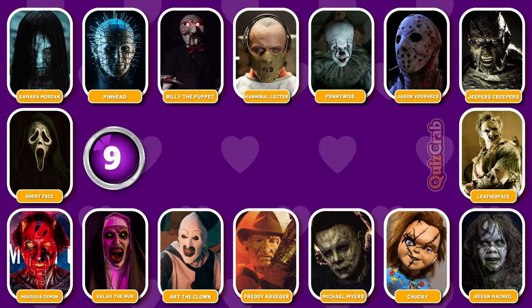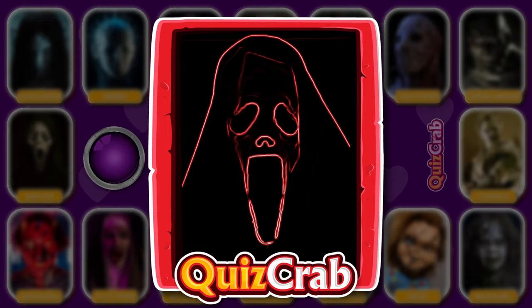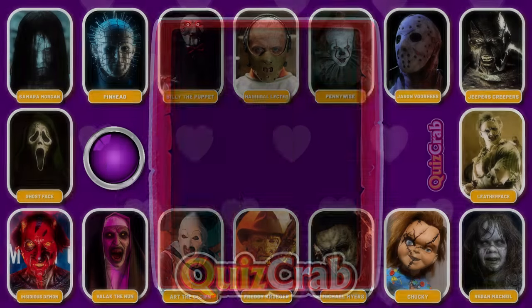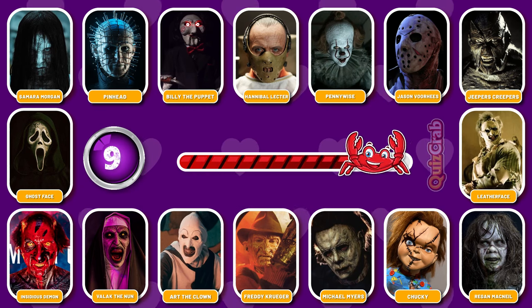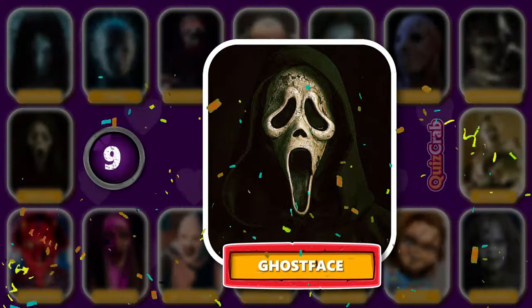Round 9. Ready for the next. Can you guess this famous horror character just from their cosplay makeup? Yes, you got it right. It's Ghostface.